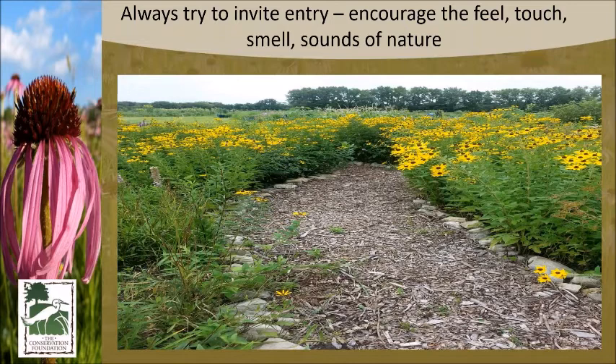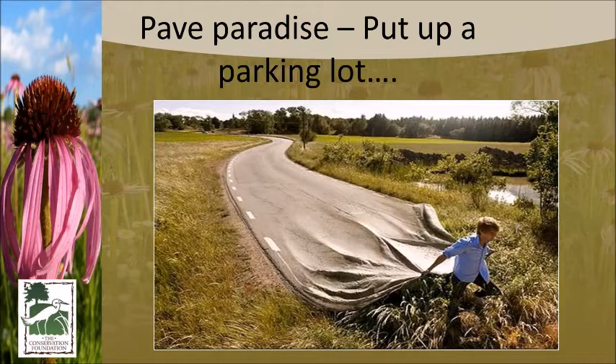We always try to get people out in nature — you need to see it, smell it, feel the strength of nature to really enjoy it. So we encourage all projects to create pathways and walkways, put in a bench, and get people out in nature as much as possible.